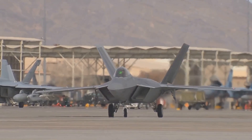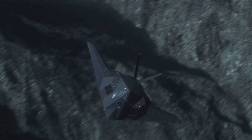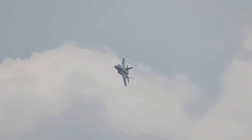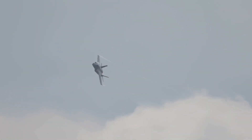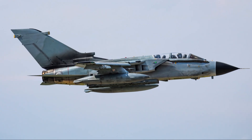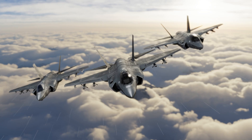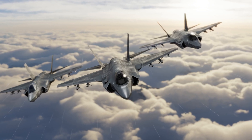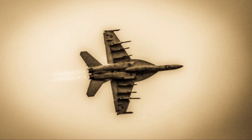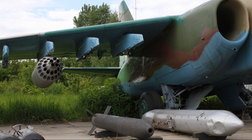The J-35A's stealth capabilities allow it to penetrate enemy airspace undetected, giving it a significant tactical advantage in combat. It can engage enemy aircraft and ground targets while remaining largely invisible to radar, making it a formidable adversary in aerial warfare. The combination of stealth, advanced avionics, and weaponry makes the J-35A a highly capable fighter jet with the potential to significantly enhance China's air power capabilities.